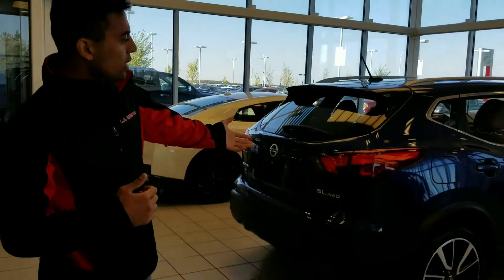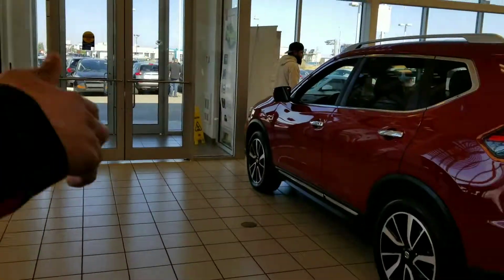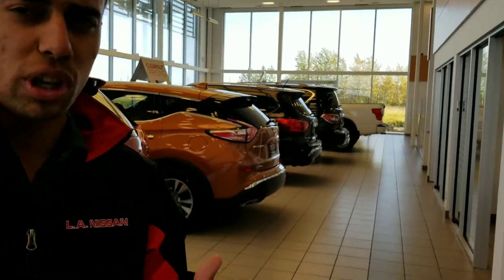I just want to show you a quick glimpse of our showroom right here. So SUV right here. We also got the GTR and then it just goes SUV bigger and bigger. We have trucks as well, small trucks.